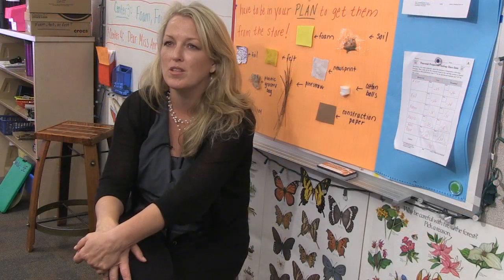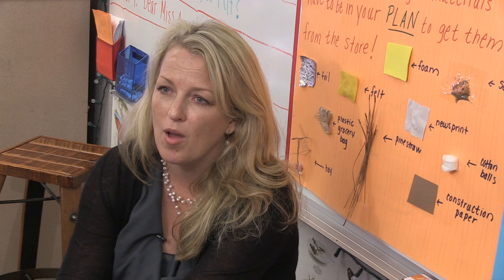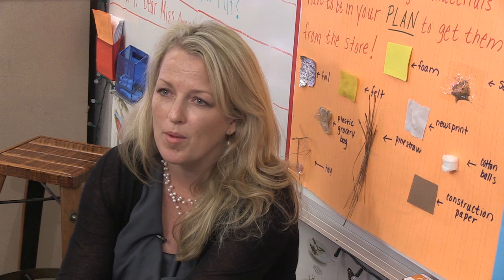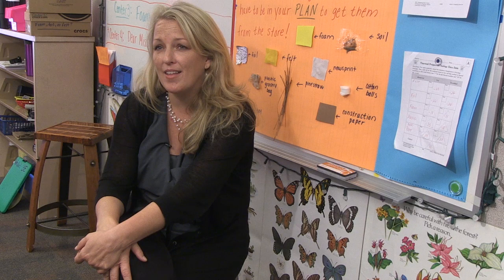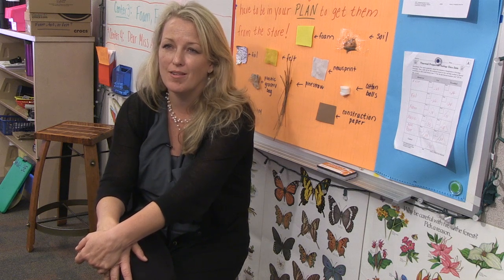We started breaking down the vocabulary chapter by chapter and did lots of activities with pictures, words, and a lot of vocabulary word study. As they learned more about the vocabulary words, they got really invested with the characters in the story.